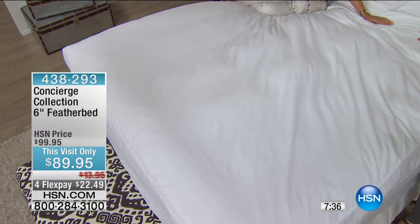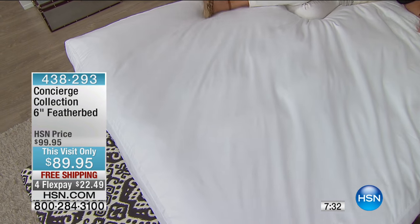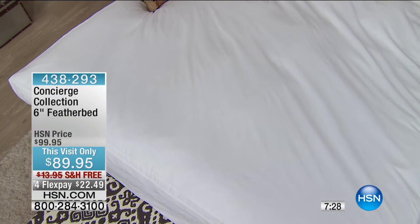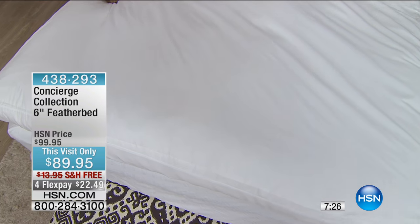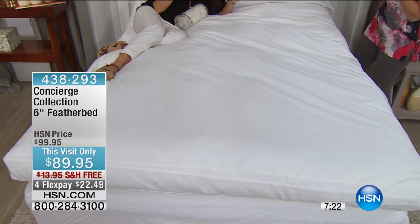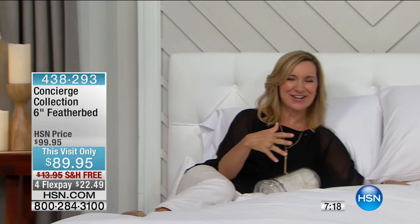Because you just sink into it. But if you don't get one that has enough fill, then it doesn't give you the support you want. This is a matter of support and that comfort that you love. I've never, ever taken my feather bed off my bed. It's like such a disappointment when you take this off — it takes all the softness away.